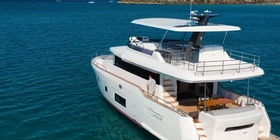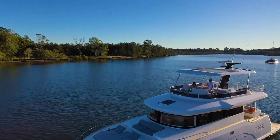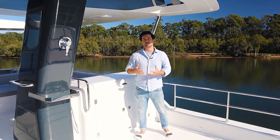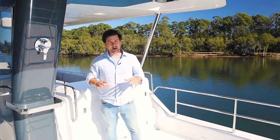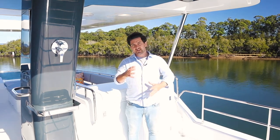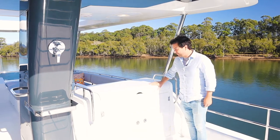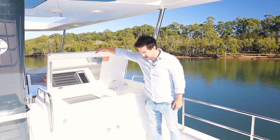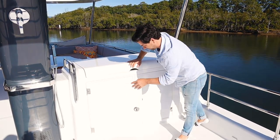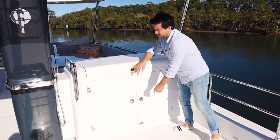This is the optional hardtop, which every Australian is going to want, and it's got a wonderful opening sunroof. One thing worth noting about all these Serena boats is that the whole superstructure is made from vacuum-infused carbon fibre. So the centre of gravity on these boats is very low, and it doesn't have a tendency to move around thanks to the construction. Just here is our entertainment station with a barbecue and sink, fridge, and storage — which is a bit of a theme as we walk around up here.